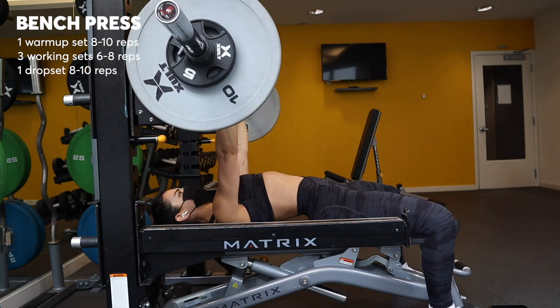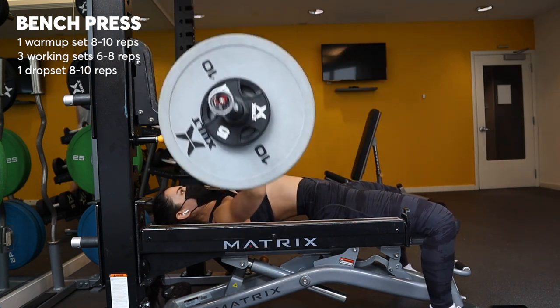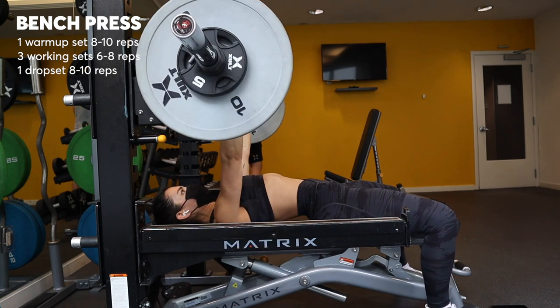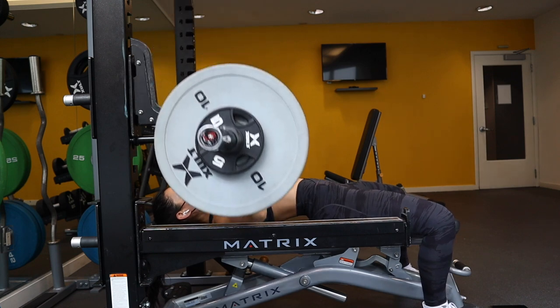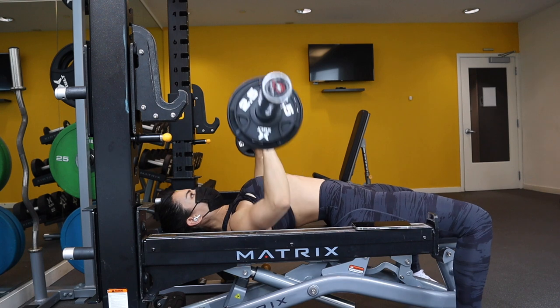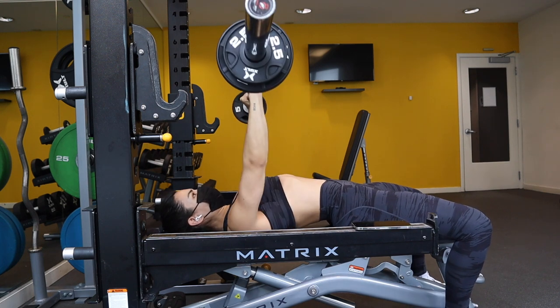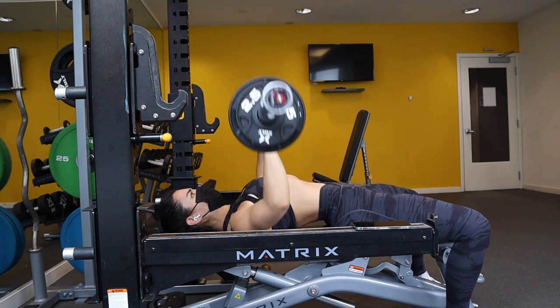Then I did a standard barbell bench press. This was kind of my top set. I did one warm-up set at a lighter weight, then put on more weight and went a little bit heavier. I did about three sets at my heavy weight, and then actually dropped the weight back down again and did another two sets at higher reps — about ten reps at a lighter weight.